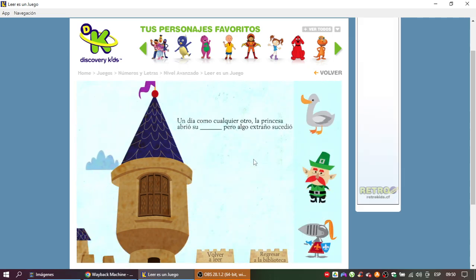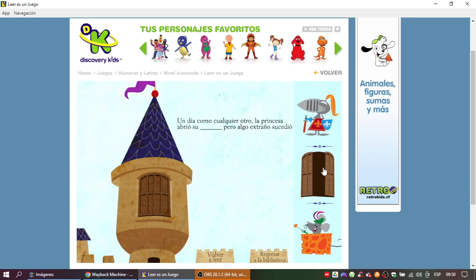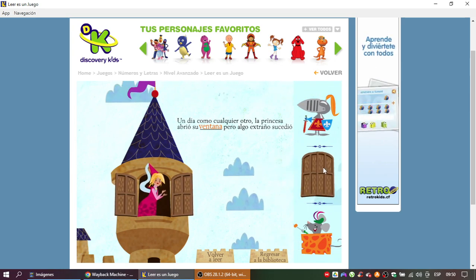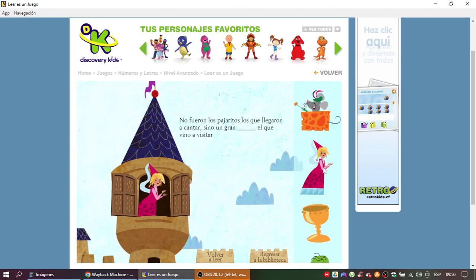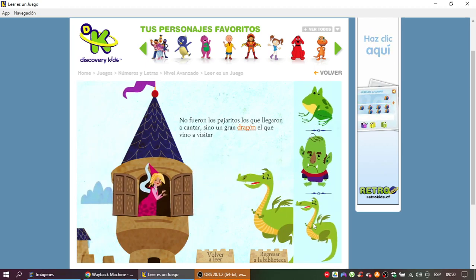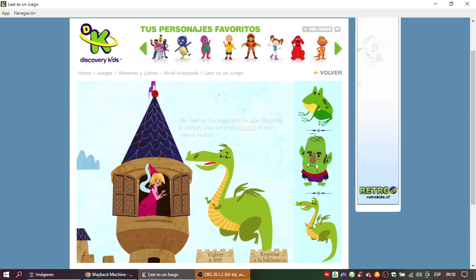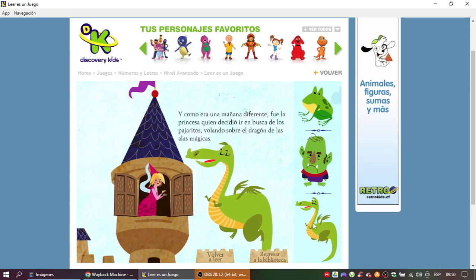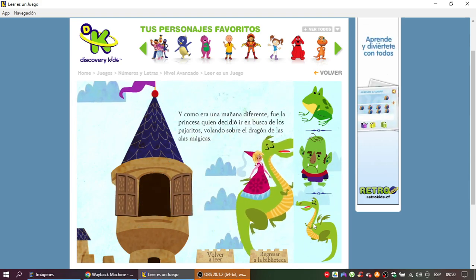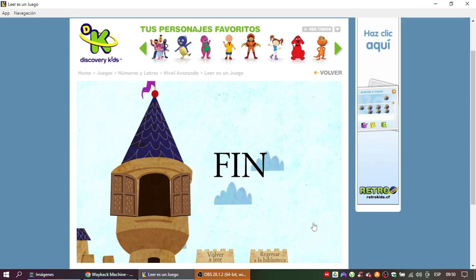Un día, como cualquier otro, la princesa abrió su ventana, pero algo extraño sucedió. No fueron los pajaritos los que llegaron a cantar, sino un dragón. ¡Muy bien! Y como era una mañana diferente, fue la princesa quien decidió ir en busca de los pajaritos, volando sobre el dragón.